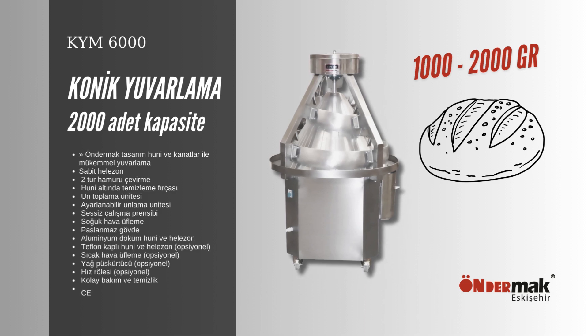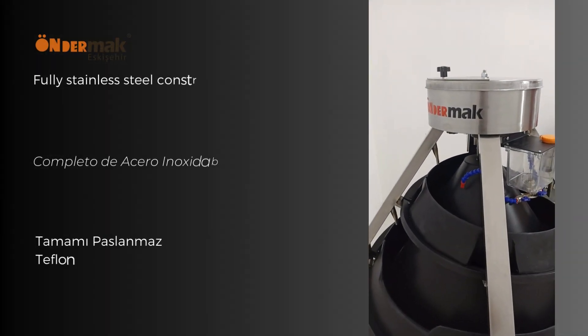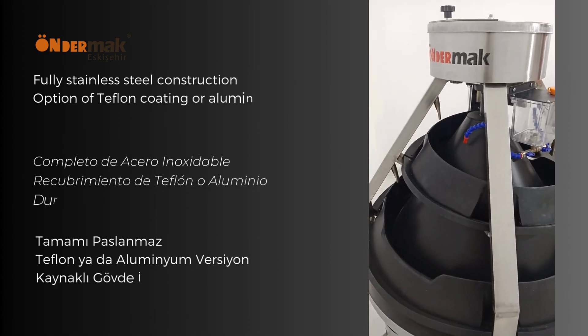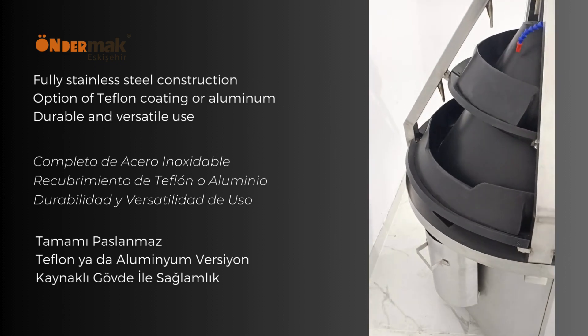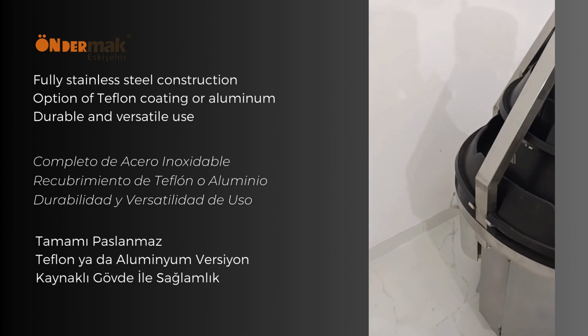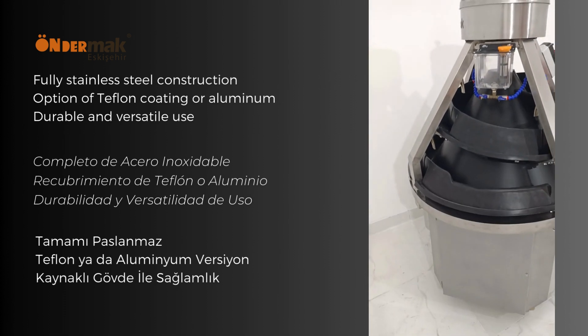The product has CE certification and two years of warranty. All KYM models share the same features and are offered in a Teflon-coated version as an option; the standard product comes without Teflon. The cone and channels are made of cast aluminum, and all KYM series are made of stainless steel structure and profiles. The channel tracks are fixed with no adjustment required.